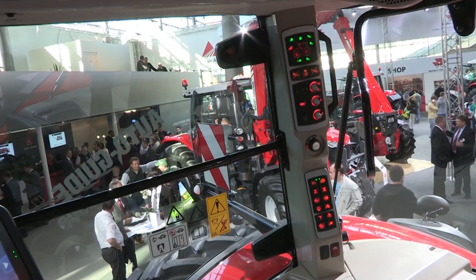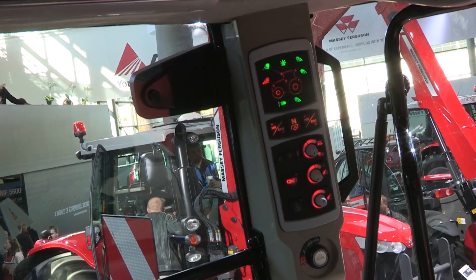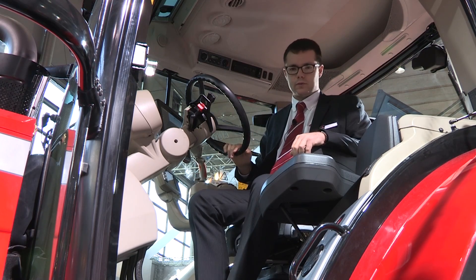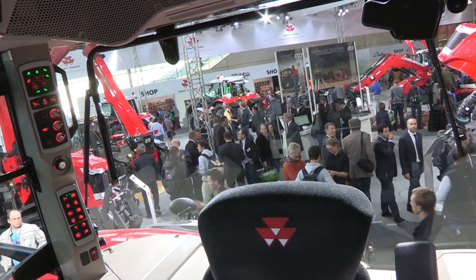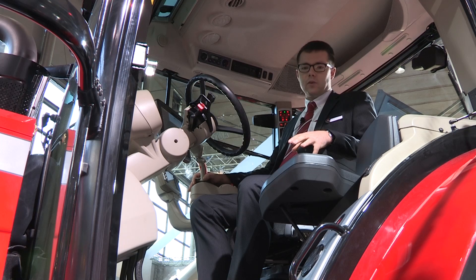We also have a new right-hand pillar which holds the linkage control, the light control, and the main controls of the tractor. This four-post cab is designed for best-in-class visibility. You can see on the back we have a rounded window to give a very good view of wide implements. This cab is perfect for very long days of work, offering best-in-class comfort that can increase the efficiency of any operator.